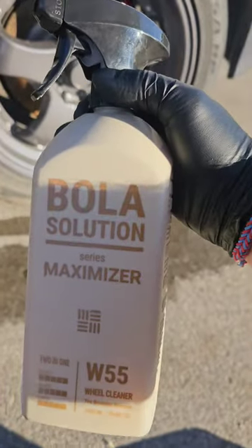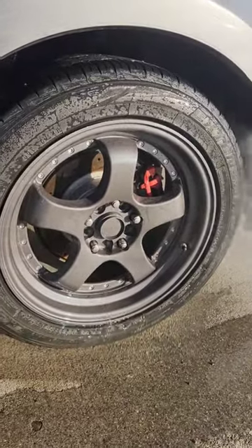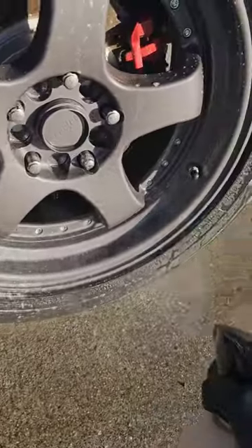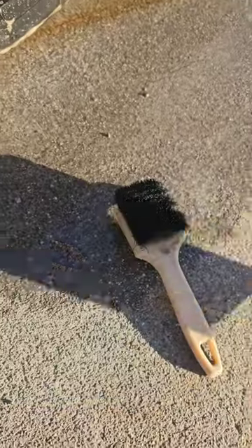All right, everybody, the Bola Solutions Wheel and Tire Cleaner. Shot a video on this for my YouTube channel, so stay tuned for that. This is $14.95 at Carzilla Calgary in Canada — Carzilla Auto Care, they sell auto detailing supplies.